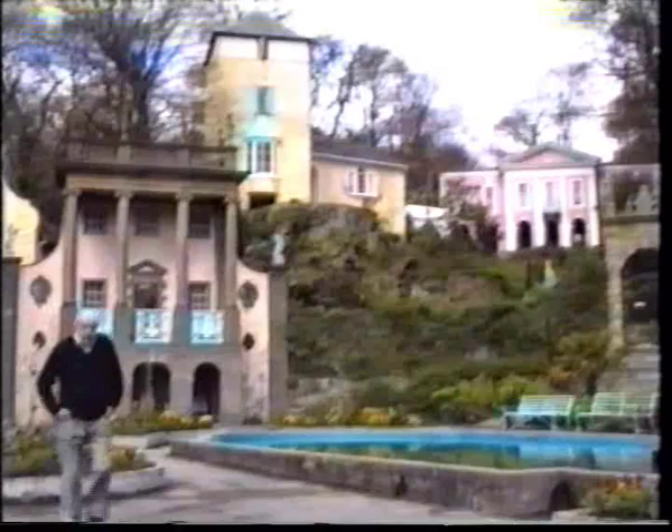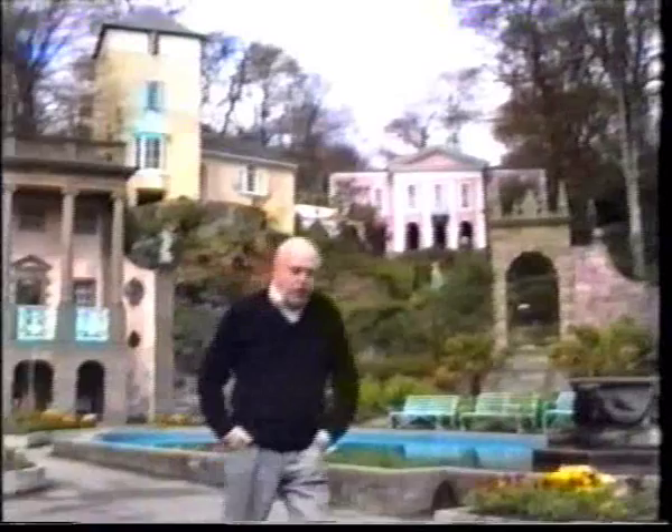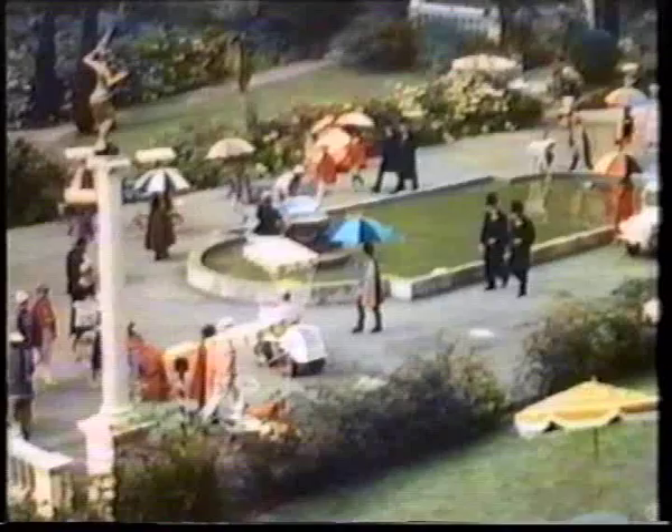Now that the village guardian had been changed to a balloon, a shot was devised for the dramatic first appearance of Rover, in which it was to grow in seconds from the size of a golf ball to its familiar six feet in diameter. This effect was achieved by the placing of a miniature balloon in the fountain and bursting it a few frames before revealing the full-sized Rover on the Gloriette beyond.